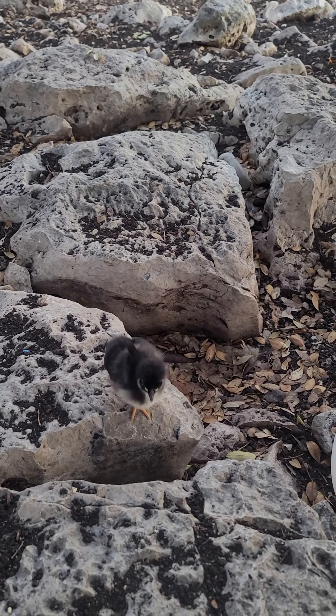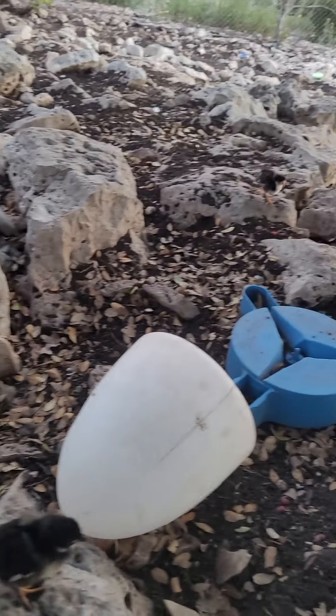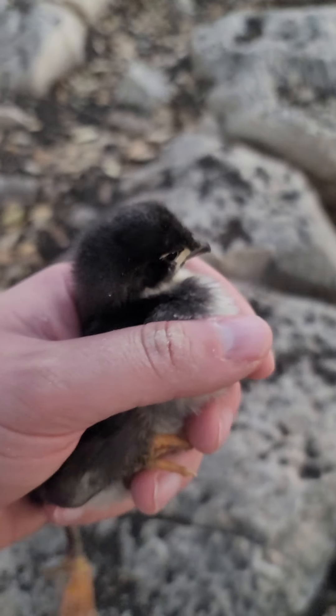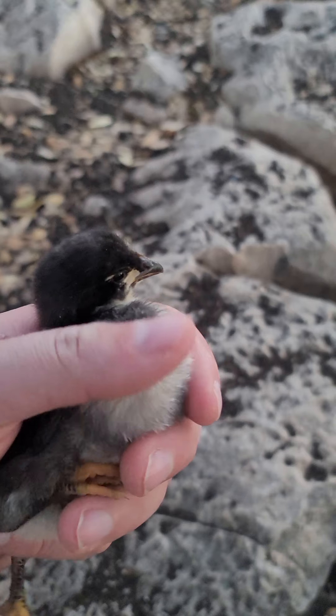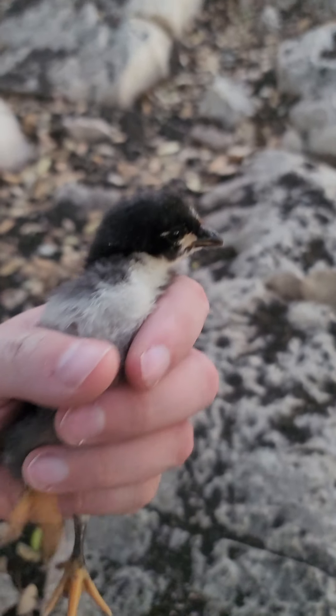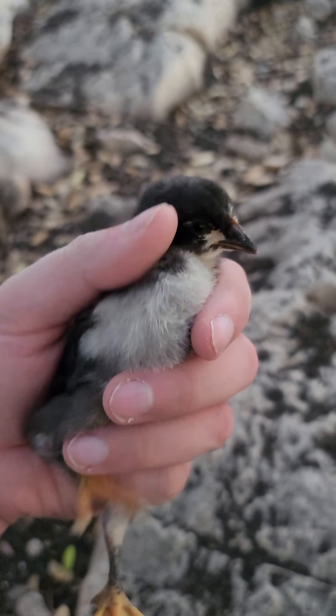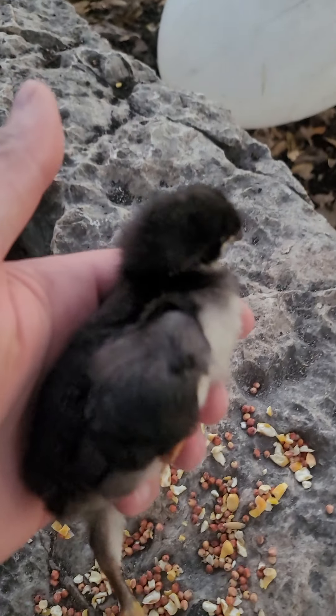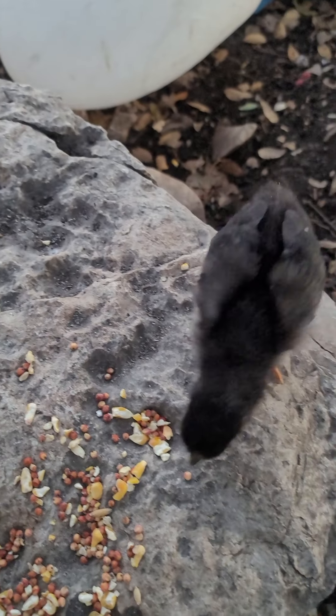Two mama hens have really been doing a pretty good job, although it usually works out that one's got one or two chicks and the other's got all the rest — which is six or seven. So it's kind of funny. But the chicks are coming along just fine. Cute as ever.